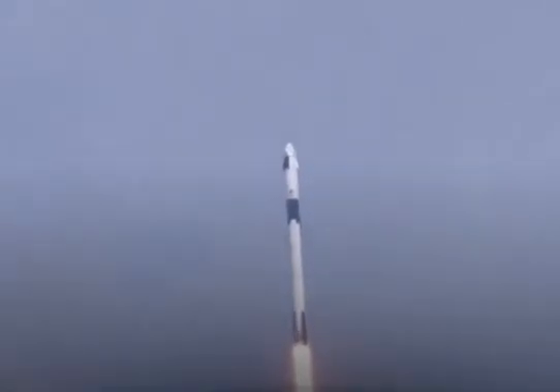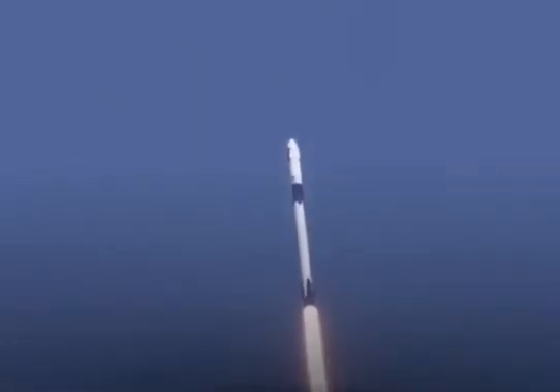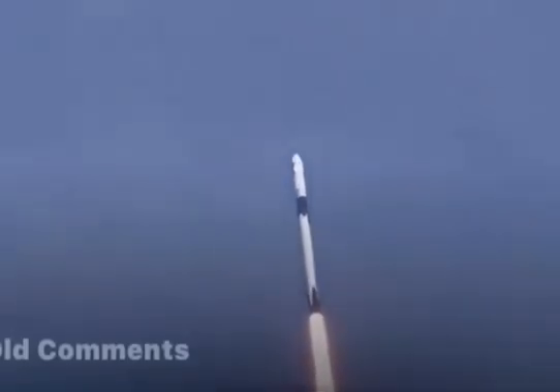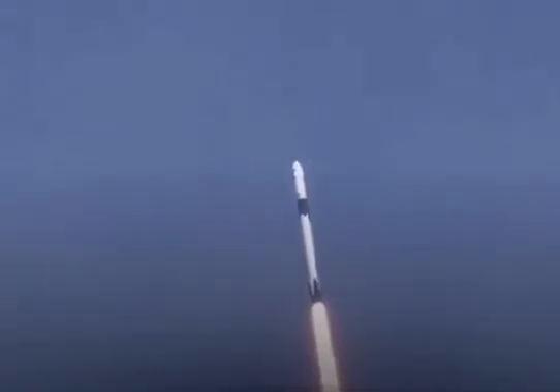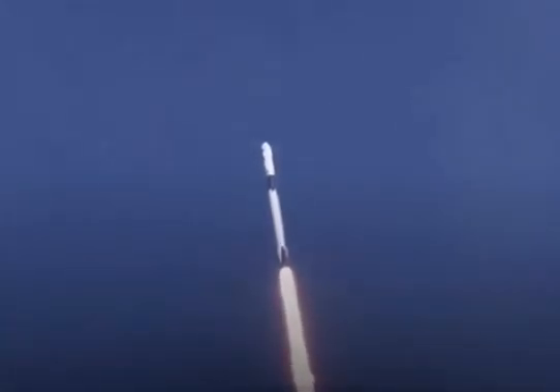Three minutes and 30 seconds into this historic mission, flying crew on board Dragon and Falcon 9. Falcon powered geometry nominal. M1D throttle down — we're throttling down to get ready for the period of maximum dynamic pressure. We're in the throttle bucket.